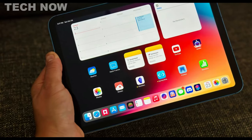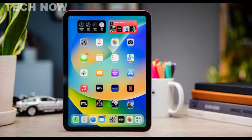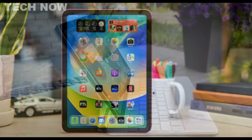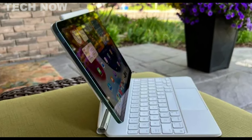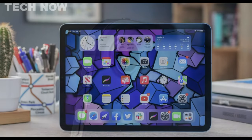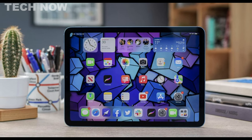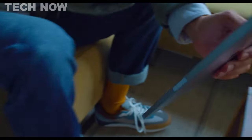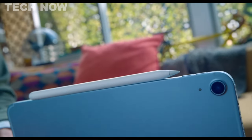However, its solid display quality and performance make it an ideal device for students looking for a reliable tablet for note-taking, with the added advantage of a stunning screen. Overall, the Apple iPad stands as one of the best budget tablets available, offering a compelling package with excellent display quality and reliable performance. It is highly recommended for users who value a seamless user experience and the benefits of the iOS ecosystem.